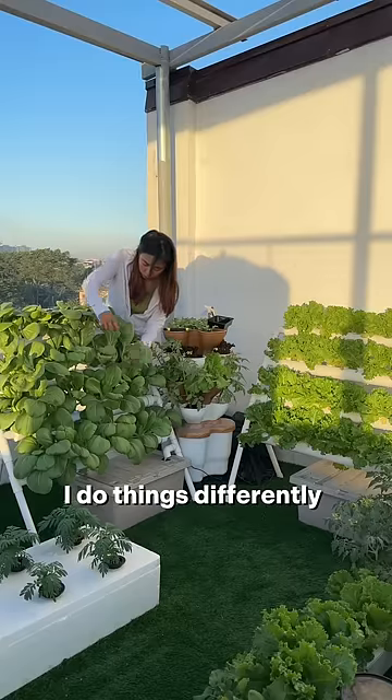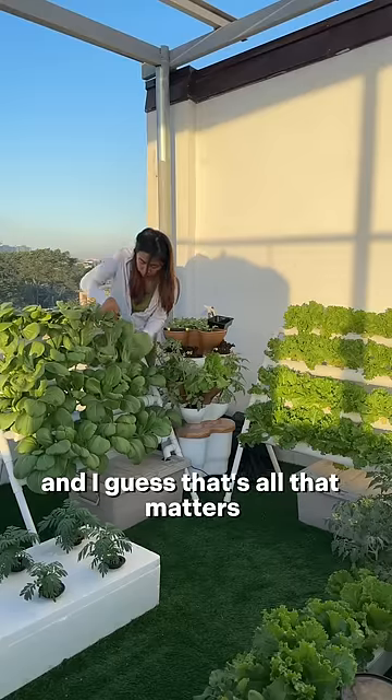Here in my apartment garden, I do things differently. But it works, and I guess that's all that matters.